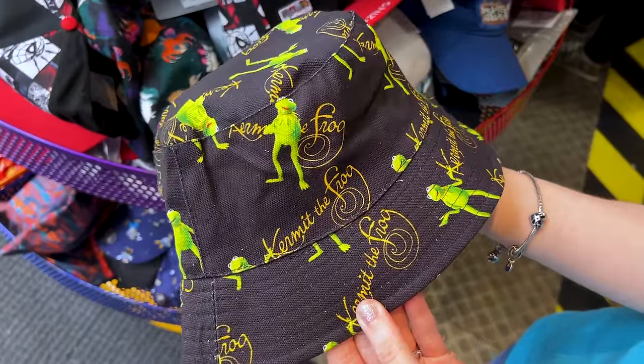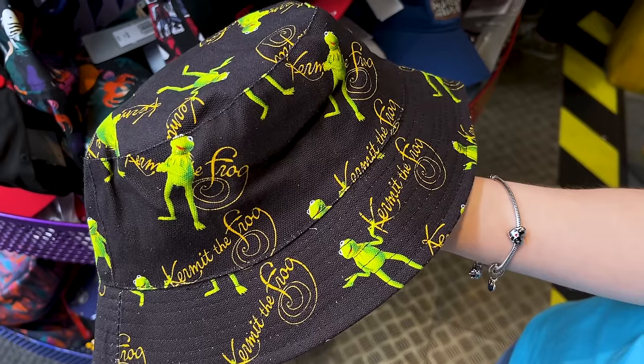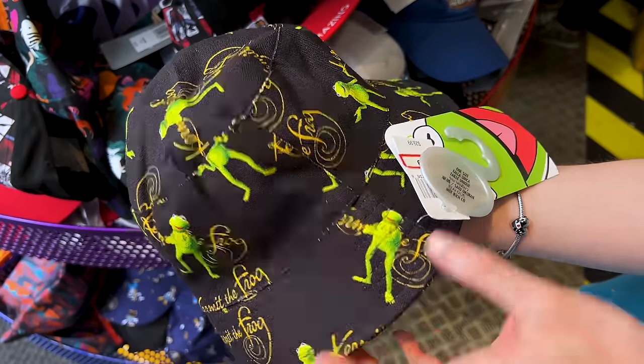More Kermit! We have a Kermit the Frog bucket hat. Look at him with his arms out, and then over here nice and crossed. Isn't he cute? His signature is there. It's $8 down from $30.